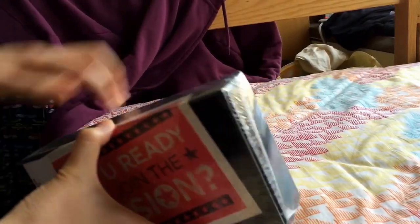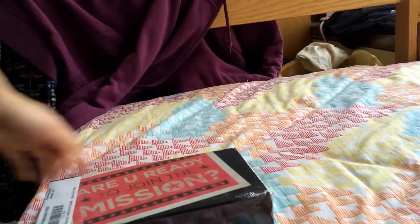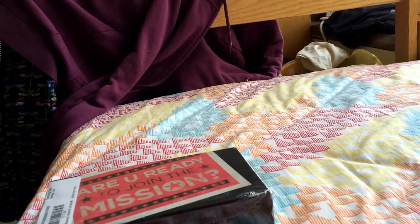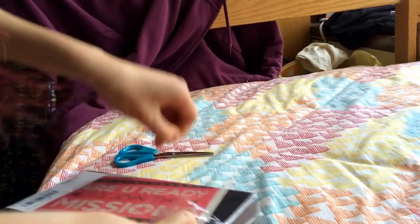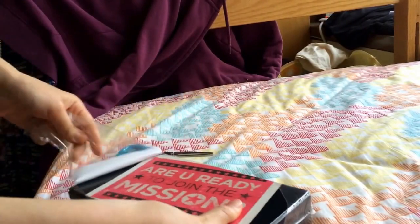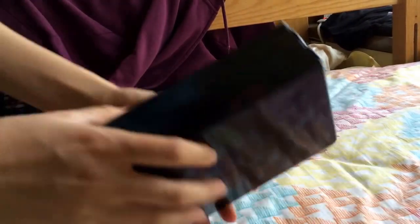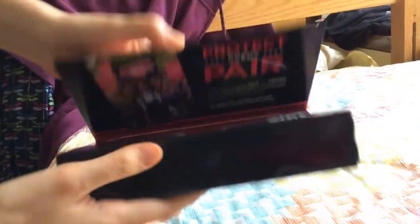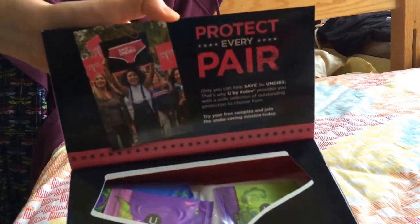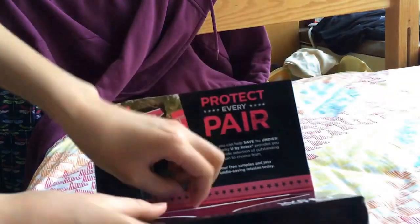I got this box in the mail earlier today and as you can see it's wrapped up pretty well. The box looks pretty nice and it opens like this. That is so cool. Inside are a bunch of pads and liners and stuff.